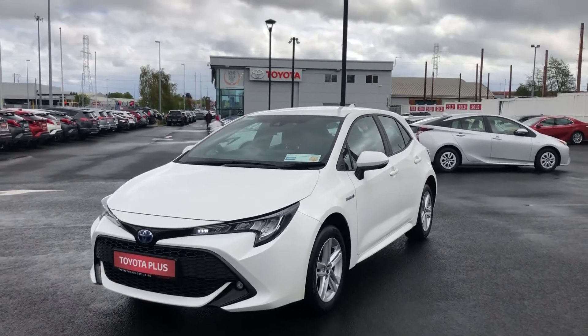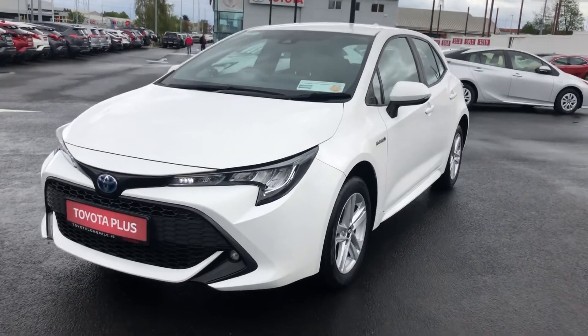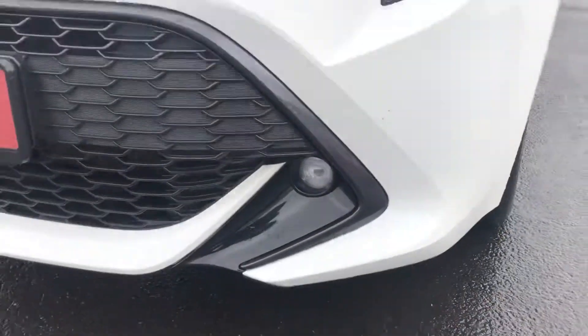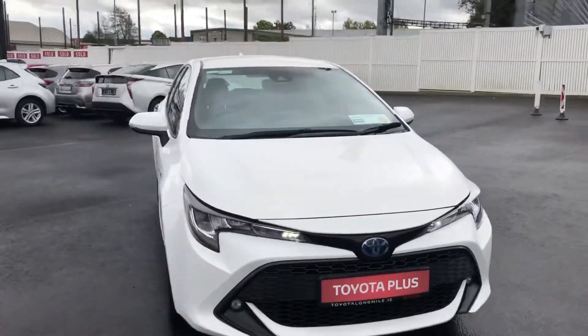Stephen here from Toyota Long Mile. Now in stock is this pristine Toyota Corolla Luna Spec. It's a 1.8 hybrid. It comes featuring Toyota daytime running lights, front headlights, front fog lights, and a lovely gloss black surround on the car. Condition is immaculate throughout.